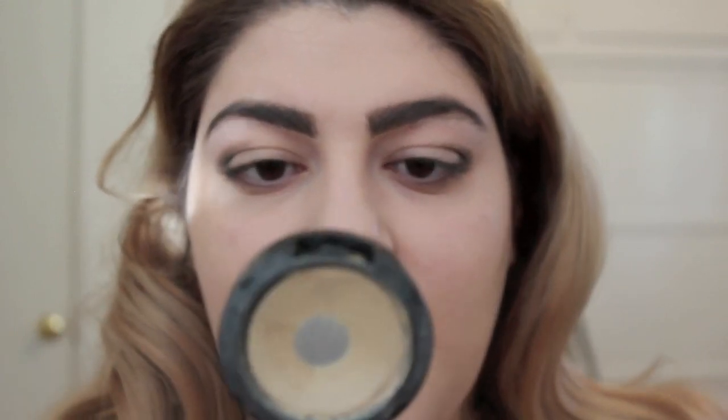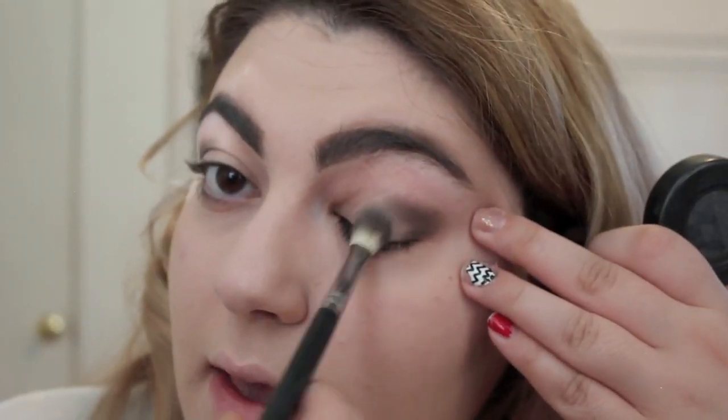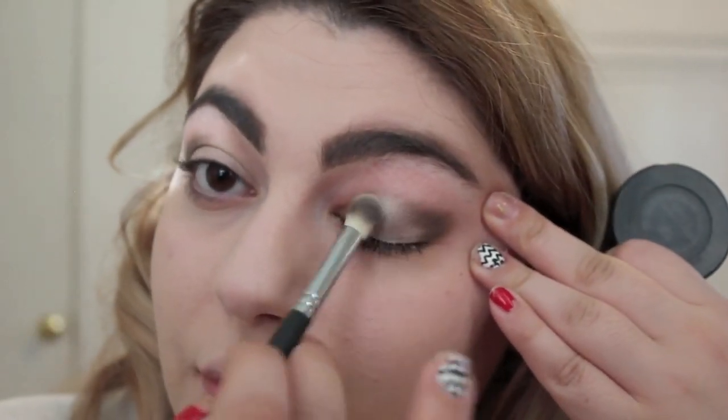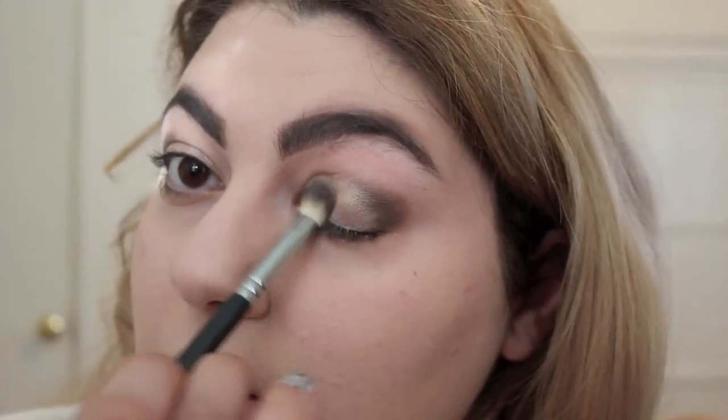Now with the Cream Color Base from MAC in the color Pearl, I'm going to be using a brush from the Morphe Brushes Synthetic Line and applying this all over my lids. If you have really oily eyelids, I definitely don't recommend this product — I would use a Paint Pot or a NYX Jumbo Eye Pencil instead. Now I'm going to be layering some Half-Baked from the Classic Naked Palette on top of that with the same brush.